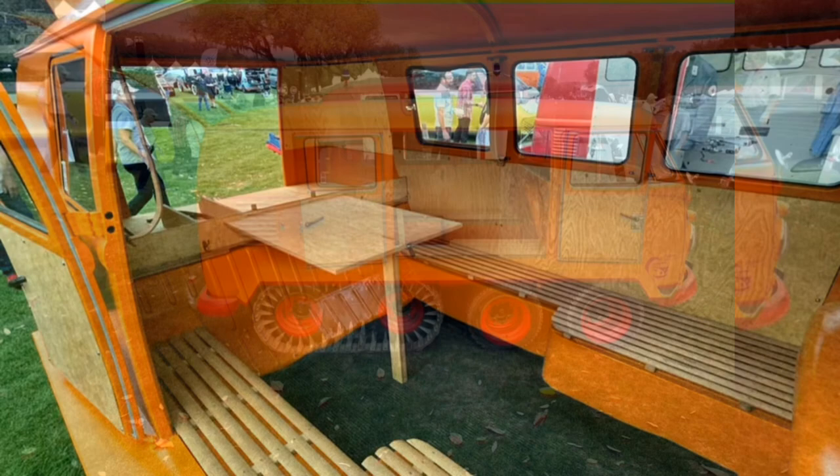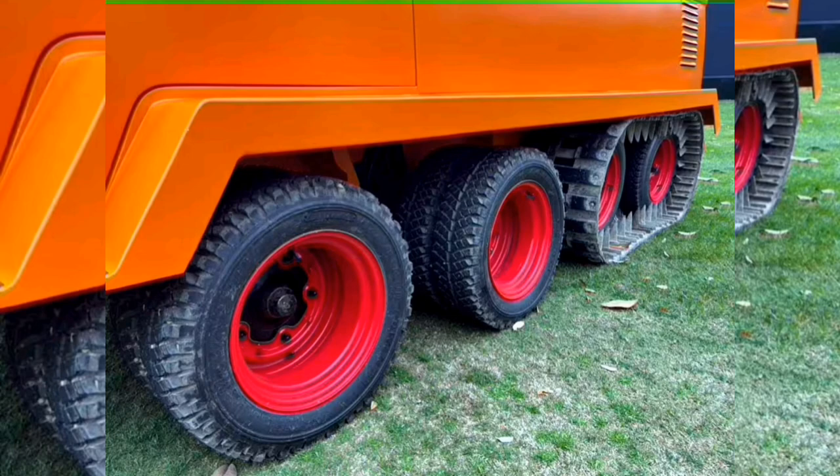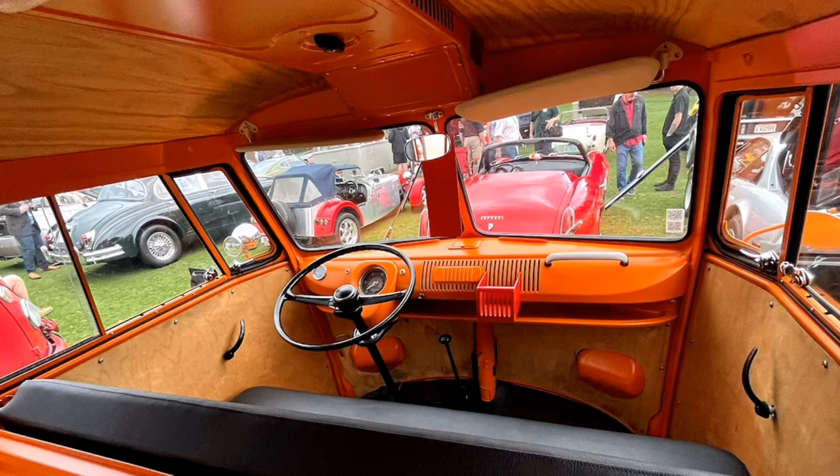Dubbed the Fox, this safety orange half-track started life as a run-of-the-mill Type 2 before German inventor Kurt Kretzner got his hands on it in the mid-60s. Seeking a way to reliably get skiers, tradespeople, and waitstaff up into German mountain resorts, Kretzner modified the bus significantly.